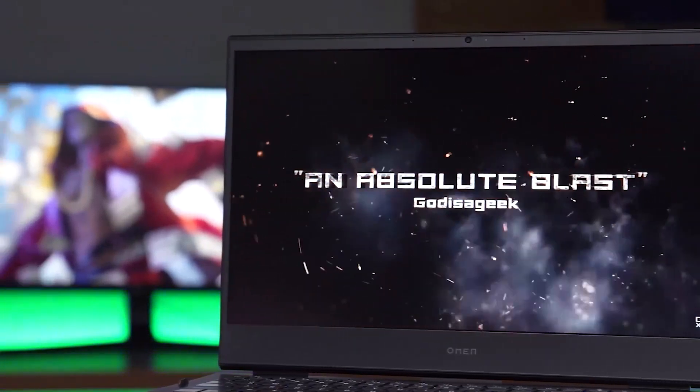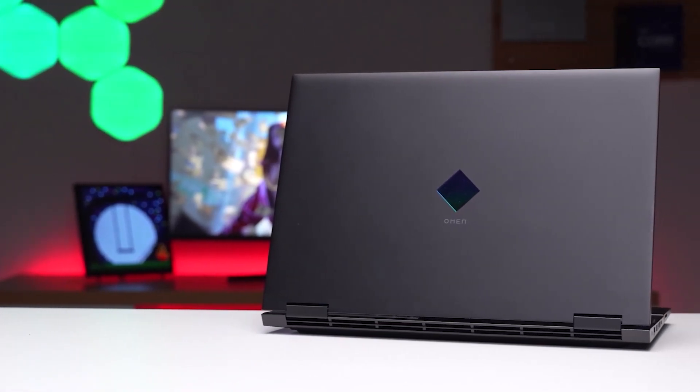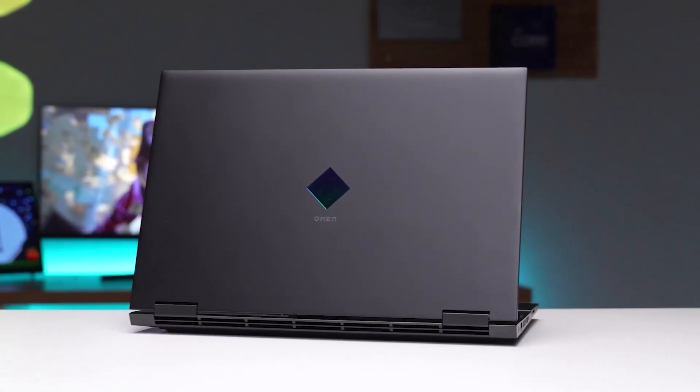Now comes the super fun part, for which this laptop is mostly built for. So, without further ado, let the gaming test begin.